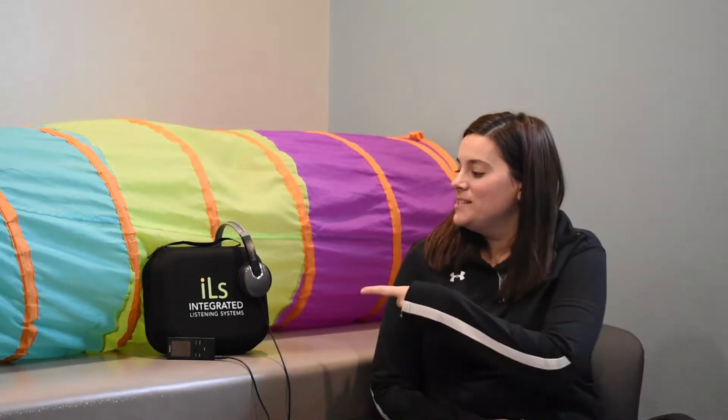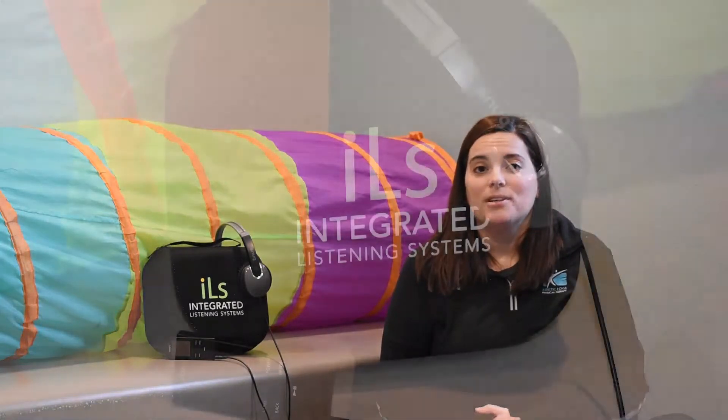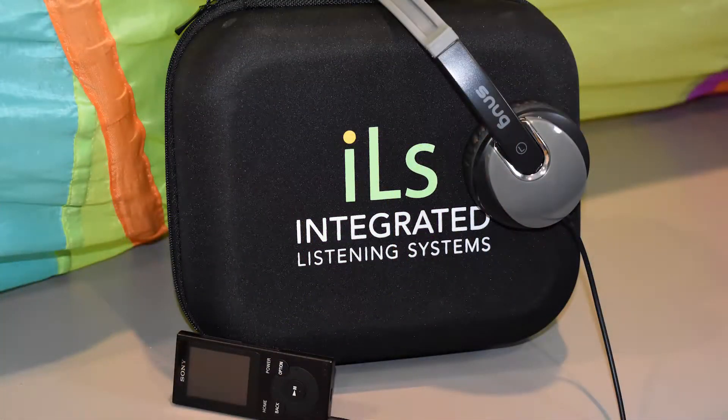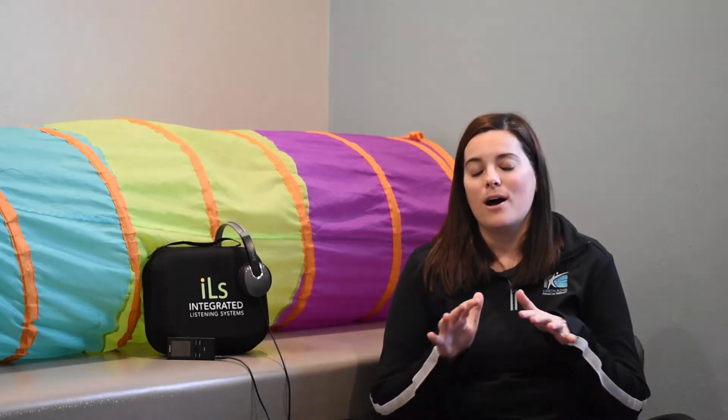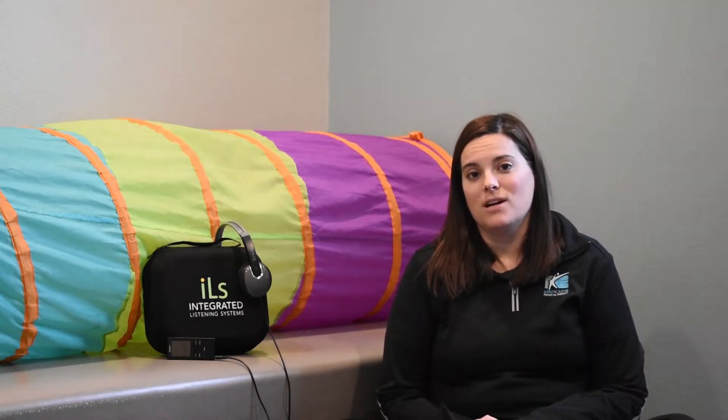The Safe and Sound Protocol is a listening program. You can see it over here. It runs through a little mp3 player and uses modulated headphones. The songs that the children listen to are modified to hit the wavelengths of the human voice. The goal of it is to help the body to feel more calm and at a physiological resting state.